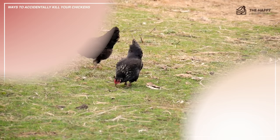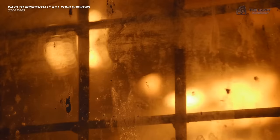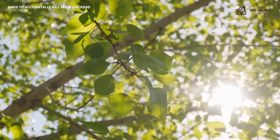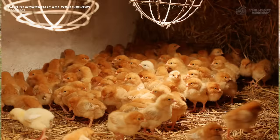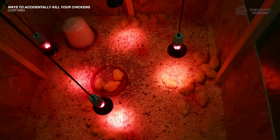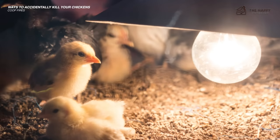Coop fires are the number one cause of death for many chicks. Setting up the heat lamp safely is very important, not only for the safety of your birds but your property as well. The number of coop fires caused by heat lamps that have not been secured correctly is depressing. In springtime, people get ready for chicks, preparing the brooder, bedding, and of course a heat lamp. I cannot stress enough to double and triple check the securing of the heat lamp — if it falls into the bedding, it will start a fire in less than two minutes.